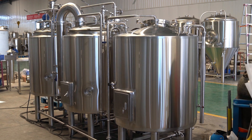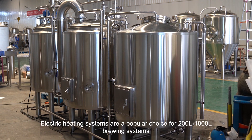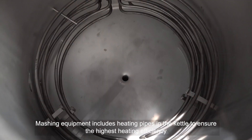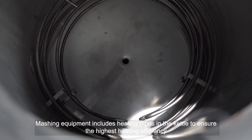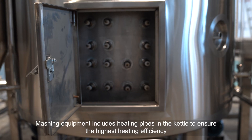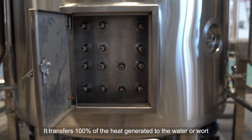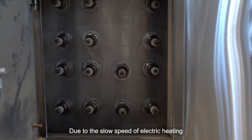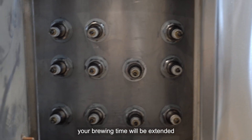Electric Heating: Electric heating systems are a popular choice for 200L–1000L brewing systems. Mashing equipment includes heating pipes in the kettle to ensure the highest heating efficiency, transferring 100% of the heat generated to the water or wort. Due to the slow speed of electric heating, your brewing time will be extended.